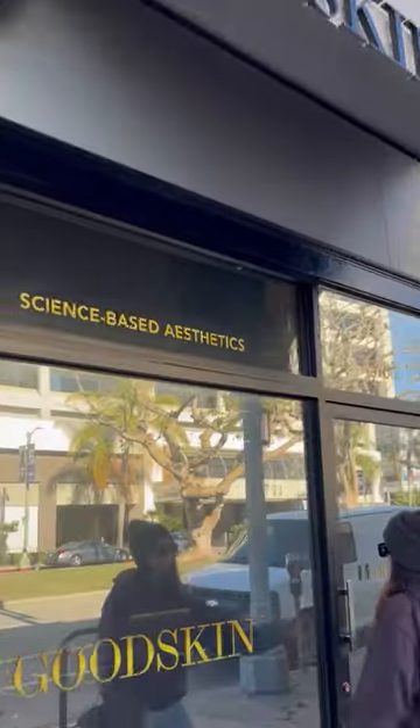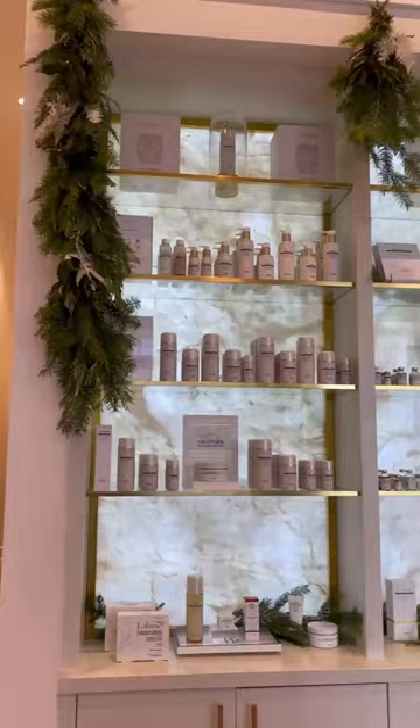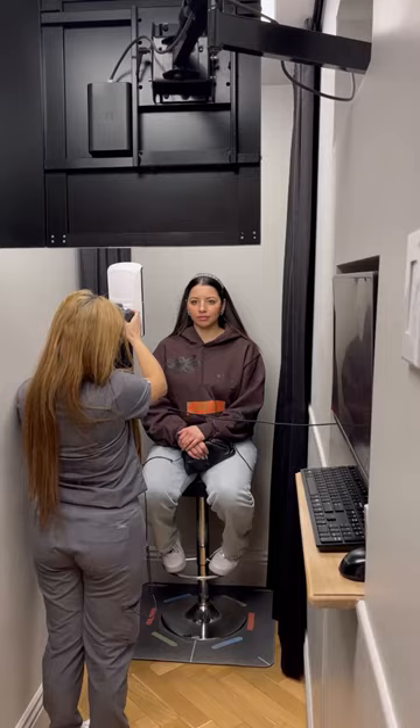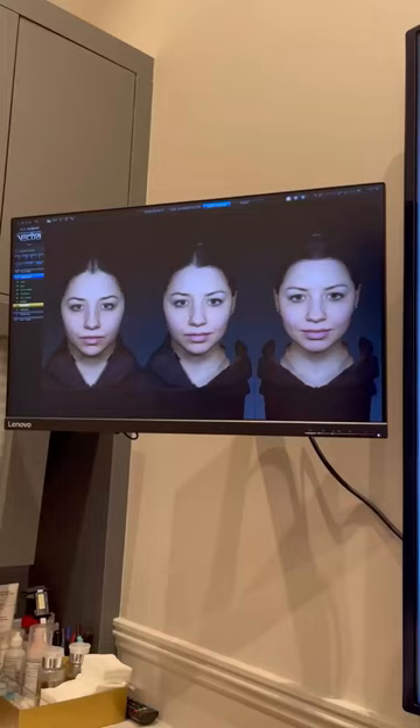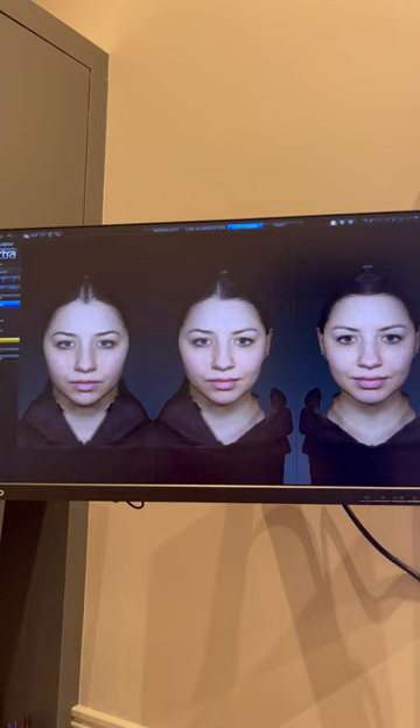Come with me to an appointment at Good Skin Clinics. Every appointment starts by taking photos of your face from every angle with every expression to meet your personalized skin and facial needs. I'm doing microneedling with PRP, so I did numbing, then headed to the room where we looked at the screen and looked at my face from different angles and addressed exactly what I needed.